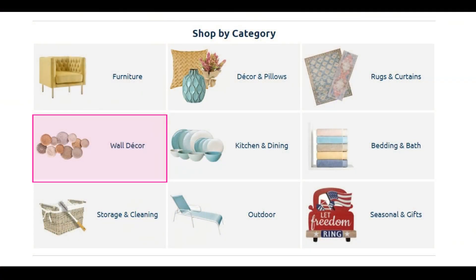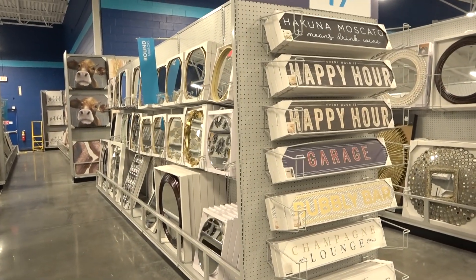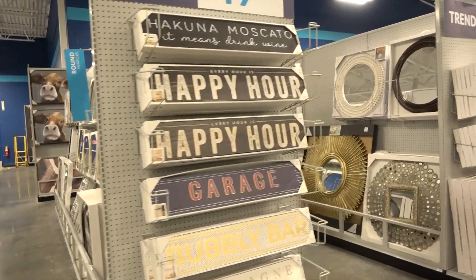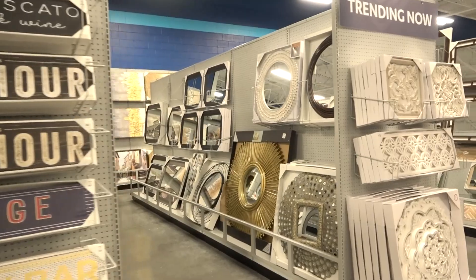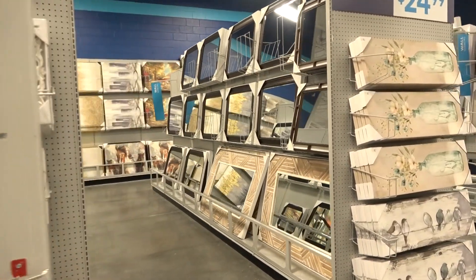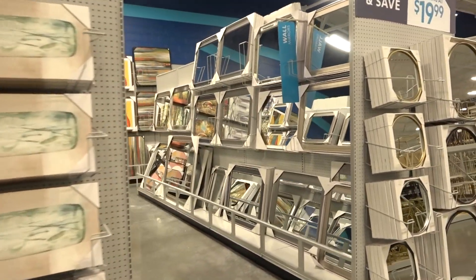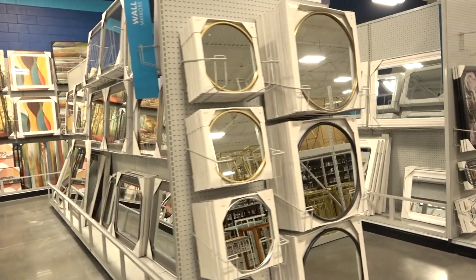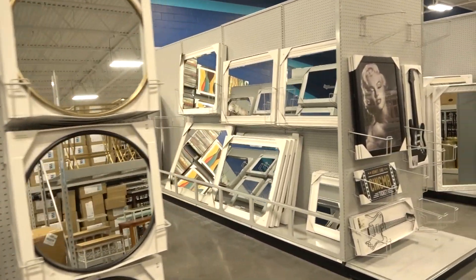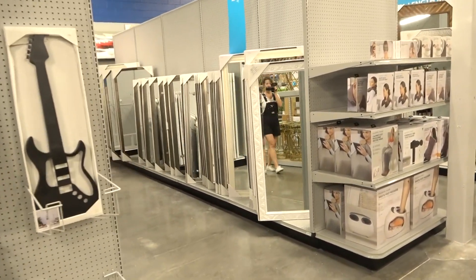Getting into the wall decor — this involves anything hanging on a wall: mirrors, shelves, clocks, artwork, plaques — you name it. If it's hanging on a wall, chances are they're going to have it here. And if it's not in the store, their website has even more on it. I strongly suggest checking out their clearance section because you'll find something.